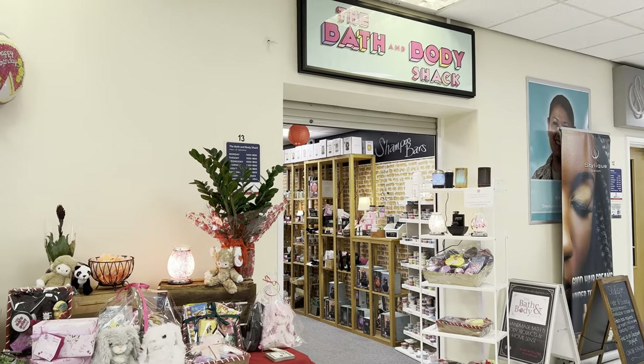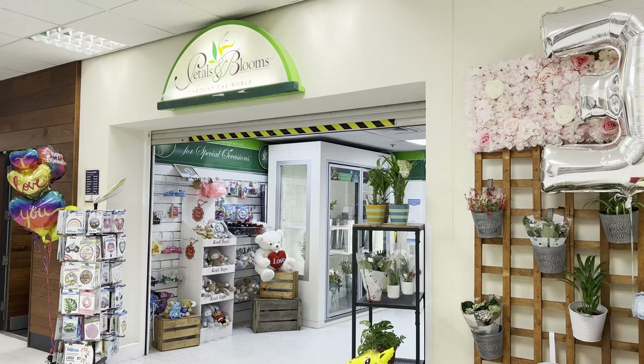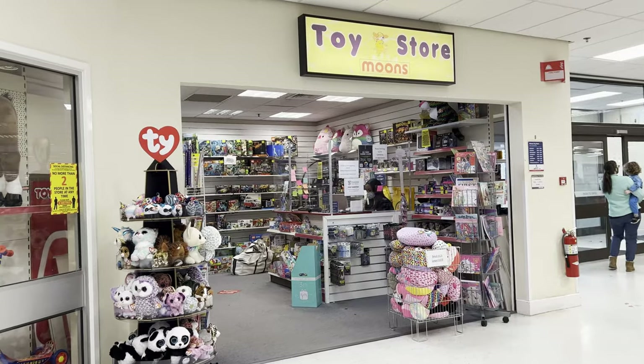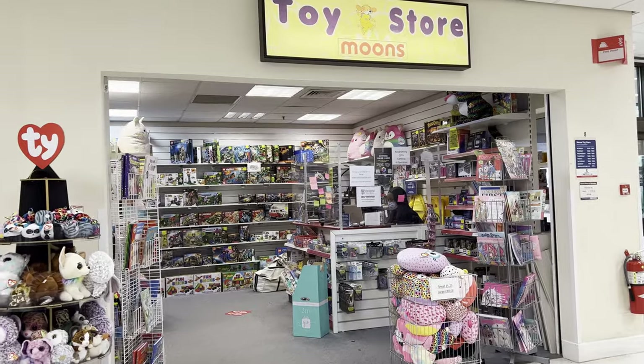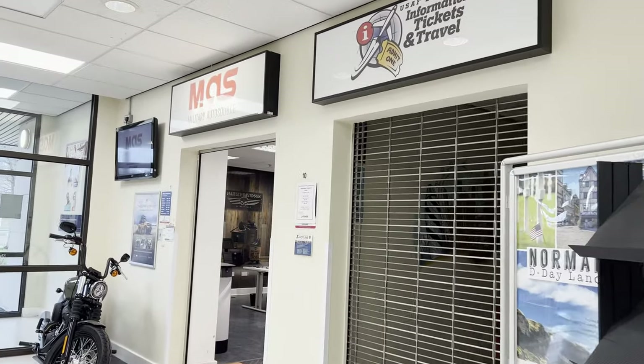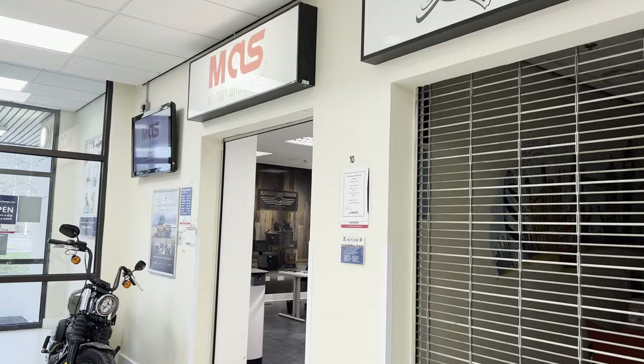Before we check out the main shopping area of the BX, there's another portion that you might miss. It's kind of the top of the T, where you'll find the Bath and Body Shack, the flower store, a really big toy store that has some local games and American style games. You have the Military Auto Source where, in case you're interested in purchasing an American vehicle, they can help arrange that for you. And then lastly the ITT shop where you can find some unique travel events going on in the area or even ones arranged for close international travel.